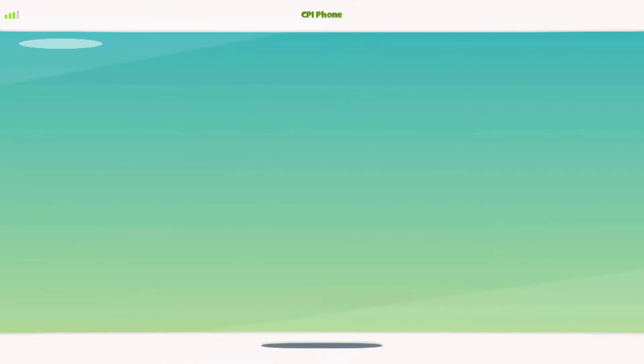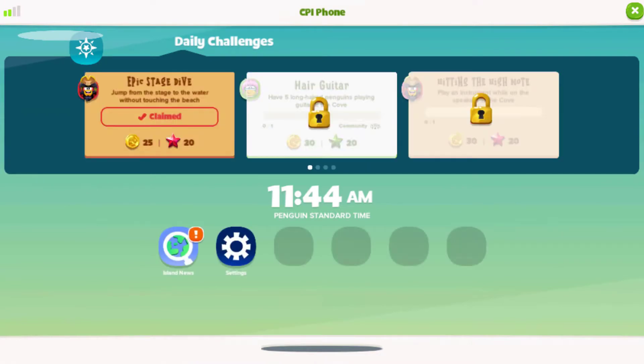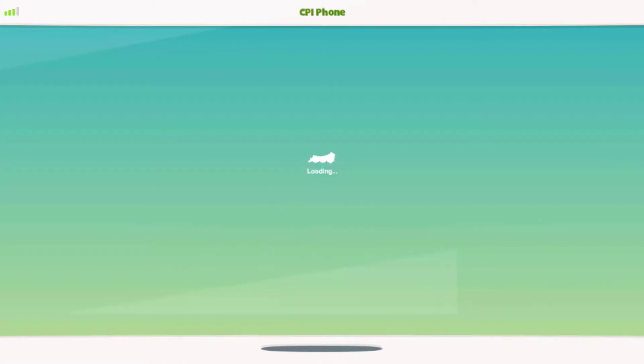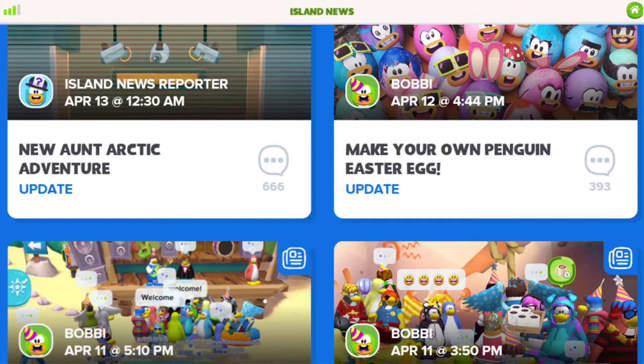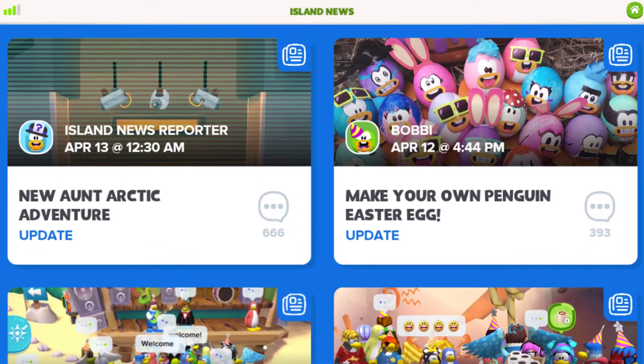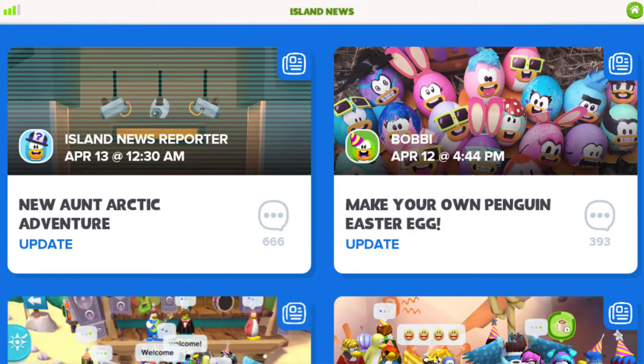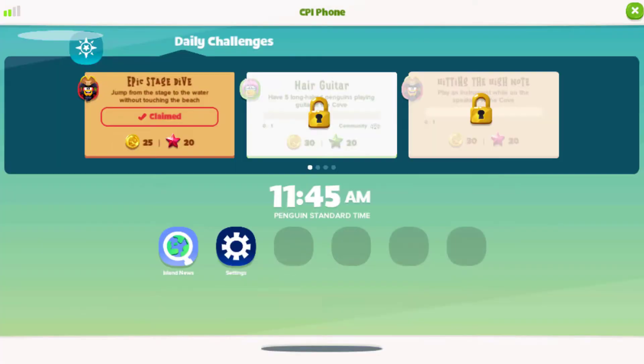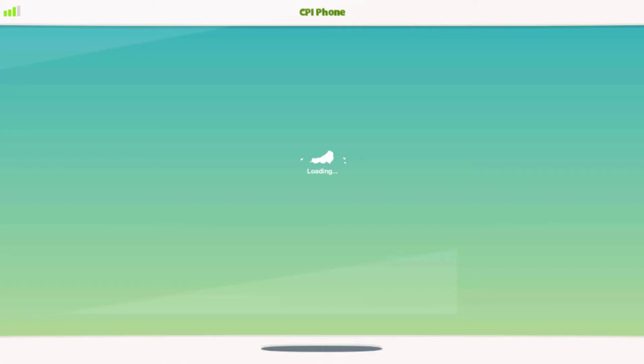Another awesome thing is the CPI phone. Here, you can see what time it is in PST, view the daily challenges, island news, and go to the settings. This is a cool feature. Let's take a look at the island news. Now, let's check out the settings. It's the same as the old one, except it's been added to the phone.